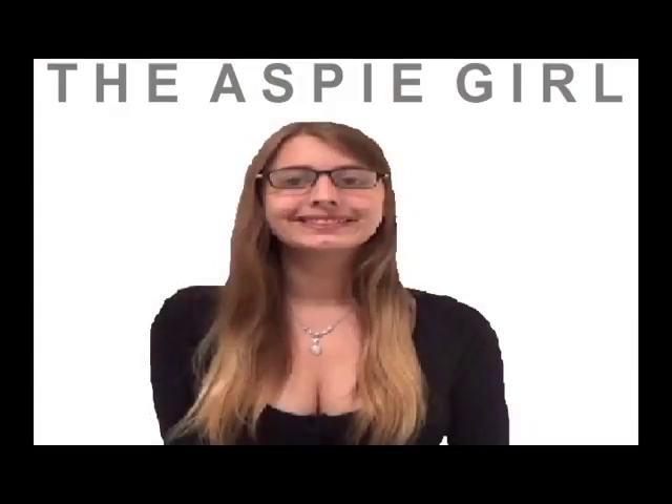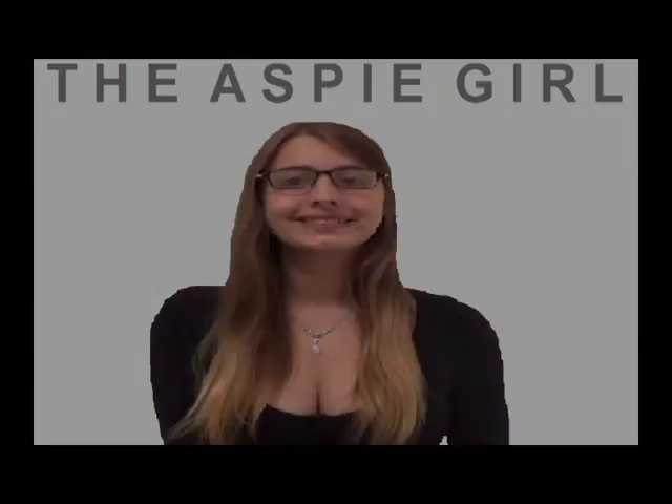I am a girl with Asperger's syndrome. I'm the Aspie girl. Hi guys, it's Alexa. Welcome to my channel. Before I get into this video, I want to thank you all for 1,000 subscribers. I'm so happy my channel is growing.